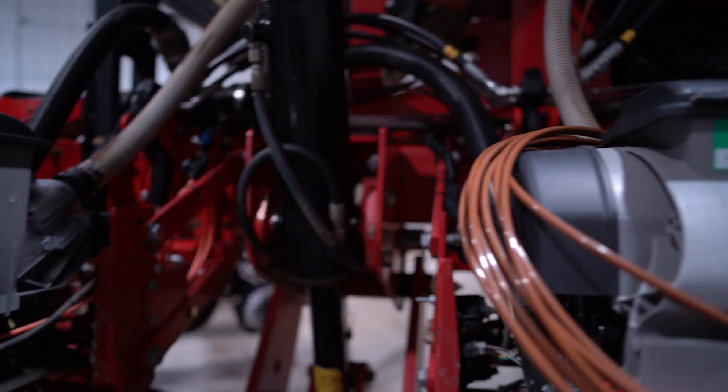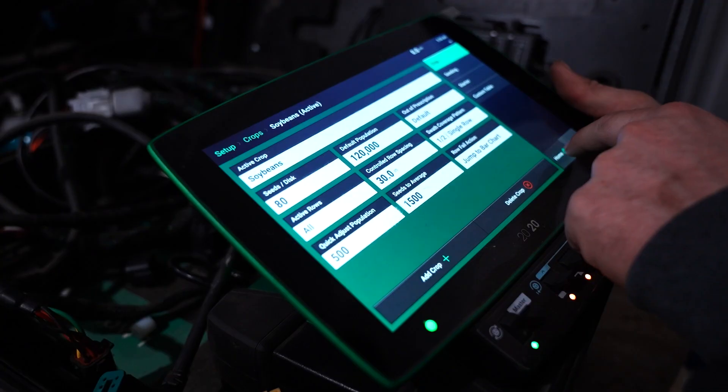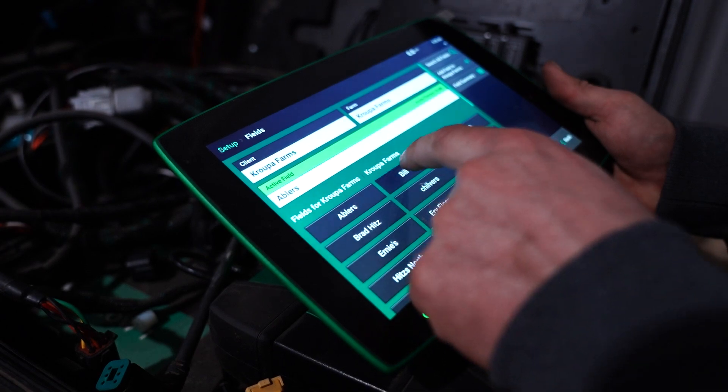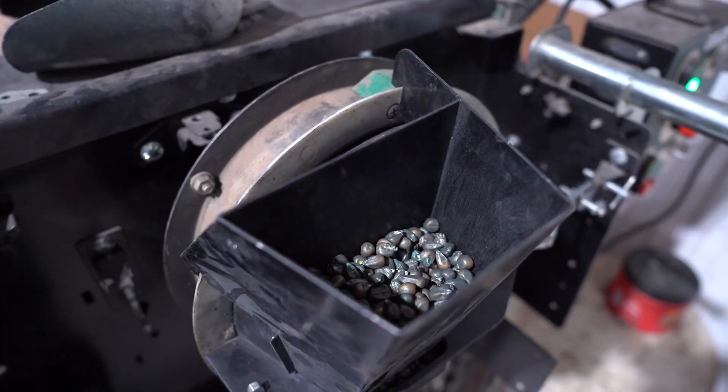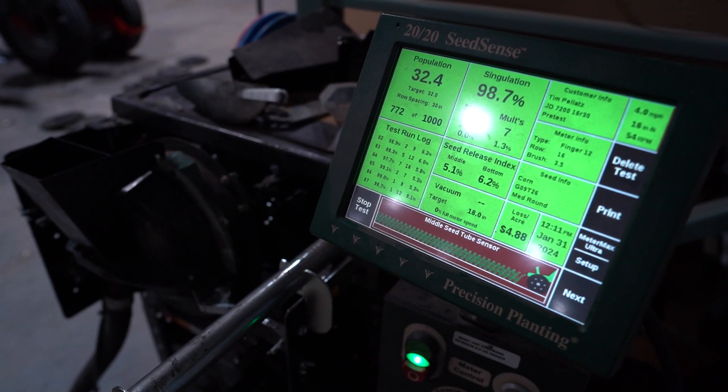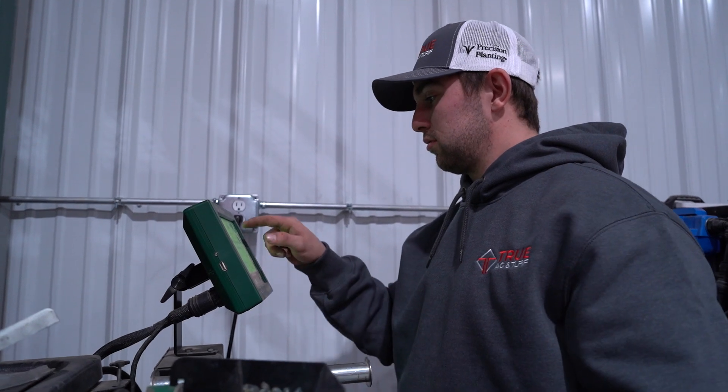We also have to keep consistent depth, and that's where the hydraulic downforce comes in. If we're off and one seed is planted at an inch and a half while another is planted at two inches, the seed at an inch and a half might not be in any moisture, so it won't germinate — resulting in a dead spot and costing us a seed. We want to eliminate all those factors we can control. We can't control the weather, but we want to control everything we can to give each seed the best opportunity possible.